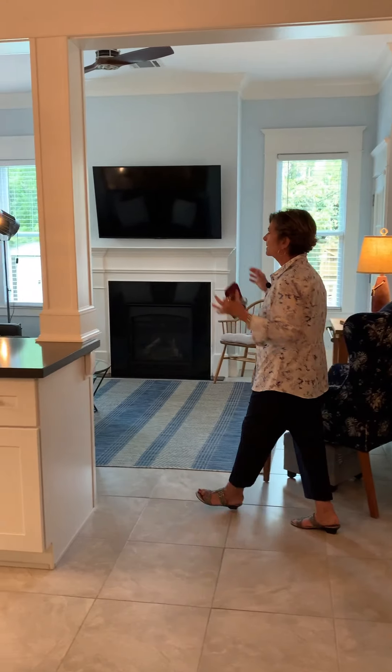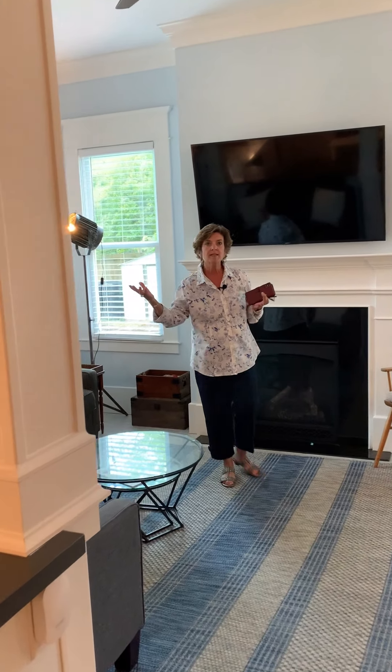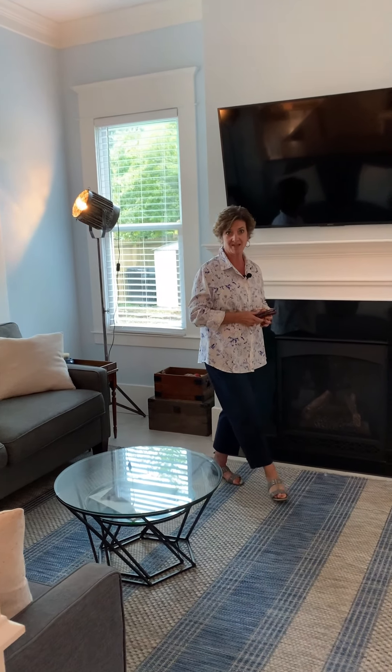Just off the kitchen is this great casual dining space which opens to the family room. The family room has lots of windows, high ceilings of course, and a gas fireplace. It's open to the kitchen — you're going to just love spending time here.